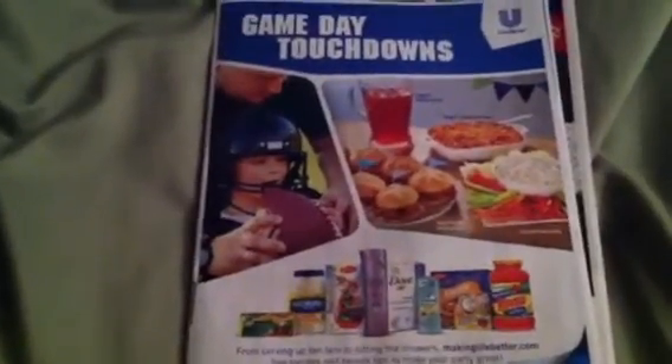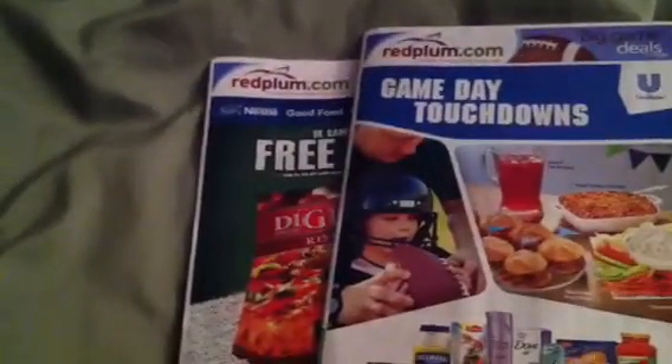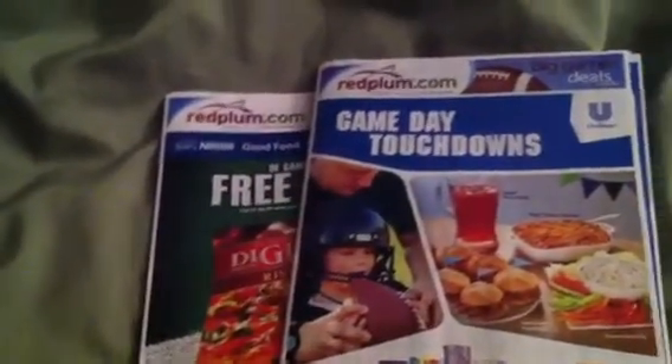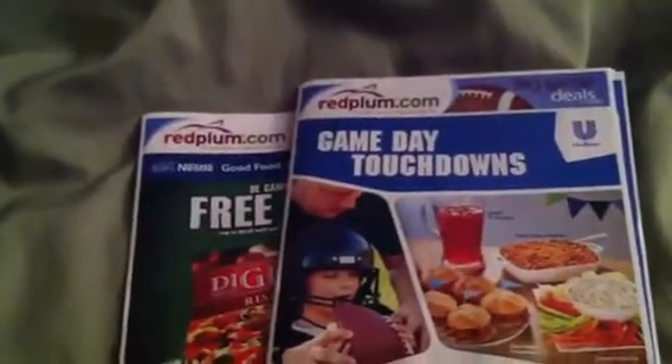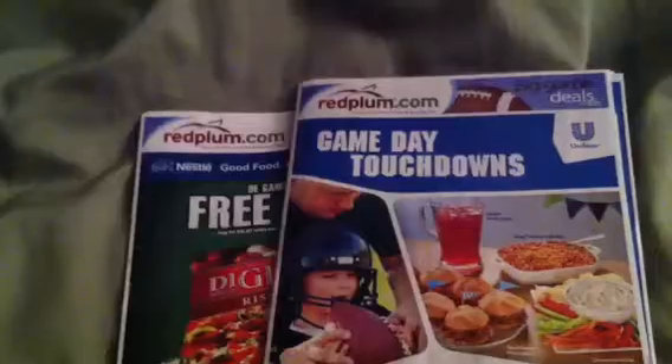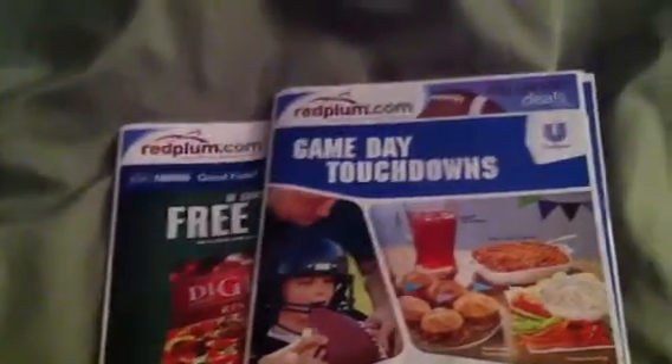Hi everybody, it's Natural Girl and I'm coming to you with the Red Plum insert. I get the Red Plum in the mail on Tuesdays, so I'm able to show you this early. I believe in the newspaper today or on Sunday we will get two Red Plums, a P&G and a Smart Source. So I'm going to go ahead and get started.